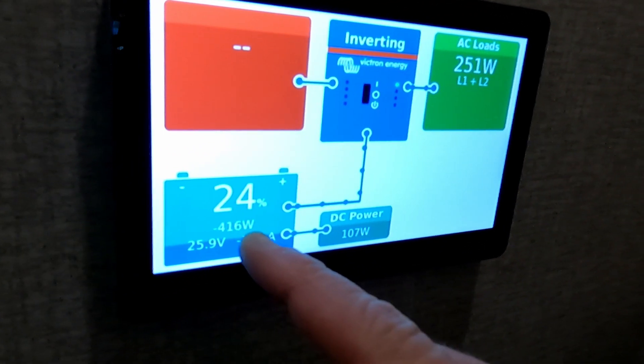Alright guys, it's 4:37, so it's been 13 hours and 27 minutes. We are down to 24% battery. Looking at the Victron VRM portal, we've used 12 kilowatt-hours today over those 13 hours and 27 minutes. If you're thinking about just getting a couple hundred amp-hours and hoping to run an AC all night, that's probably not going to happen. Hope this was helpful — if you got something out of it, hit that subscribe button and give this video a thumbs up. We'll see you guys next week!